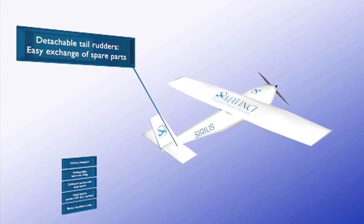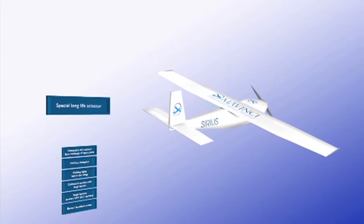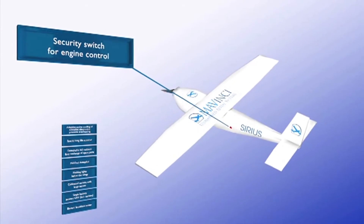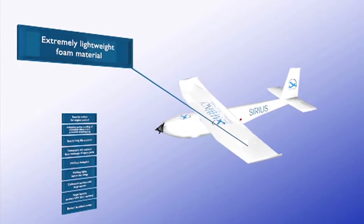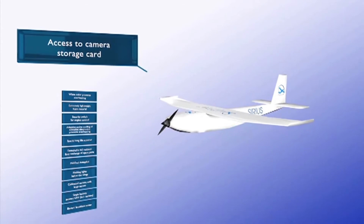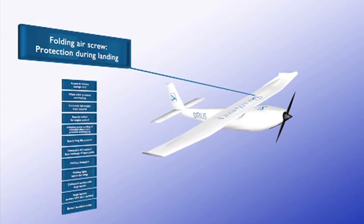The wings detach for easy transport. Extra durable servo motors control the rudder. An inbuilt fan protects the internal electronics from overheating. A safety switch starts the propulsion motor. The Sirius UAV is extremely lightweight and reflects sunlight to avoid overheating. The UAV opens on the side for accessing the camera's memory card. The propeller blades fold in to protect them during landing.